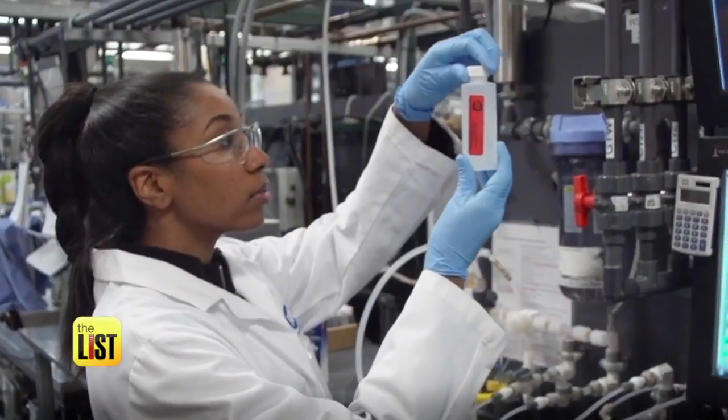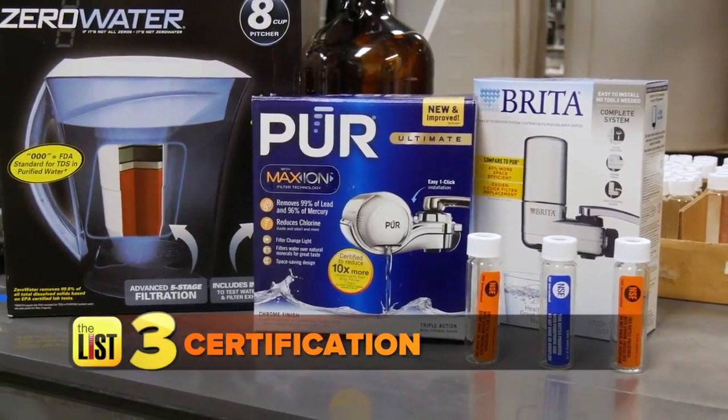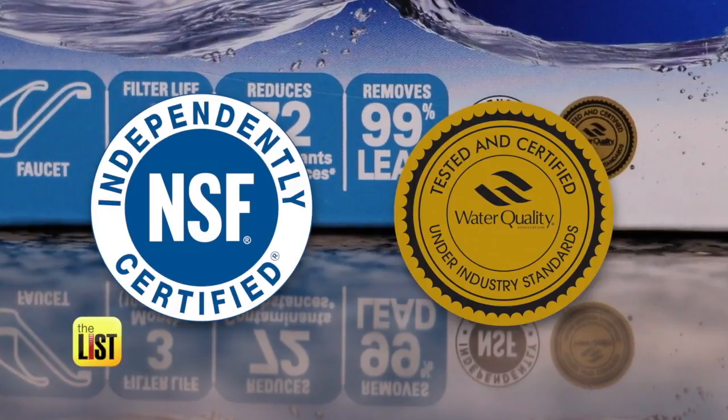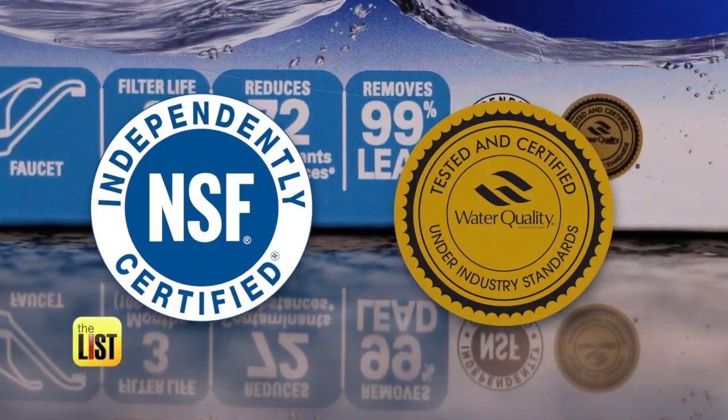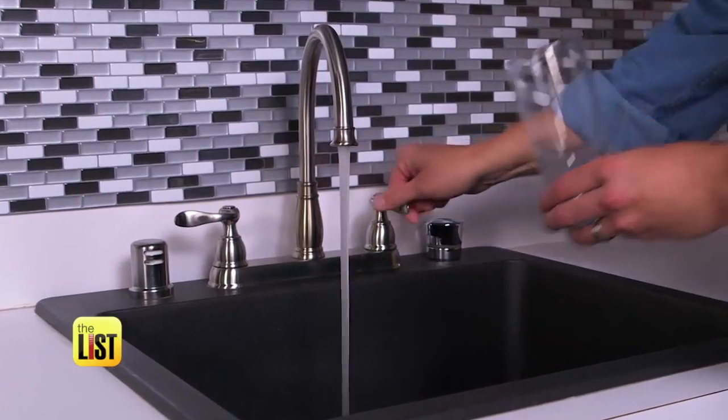The final step: check for certification. What consumers really need to do is arm themselves with information. The Water Quality Association and the National Sanitation Foundation perform tests on water treatment products to make sure they actually do what they say they do. They don't have any skin in the game when it comes to companies — they're strictly a third-party organization. Tapping into a clean supply of water — on the to-do list.